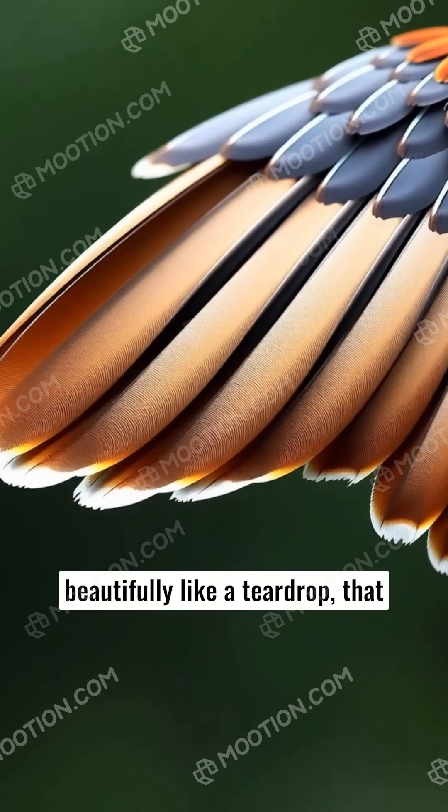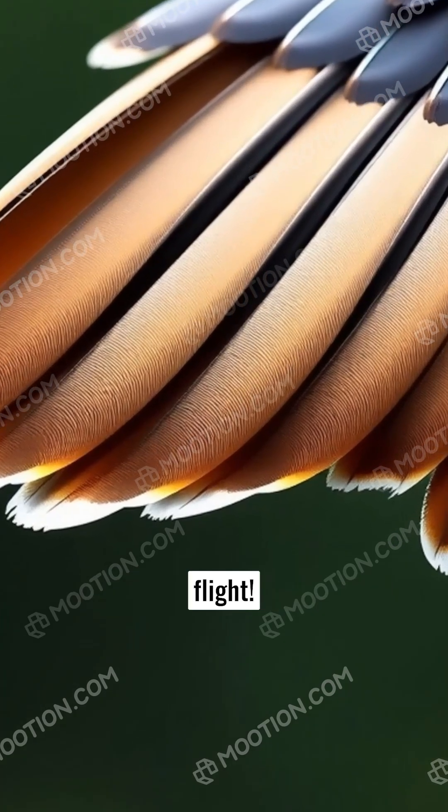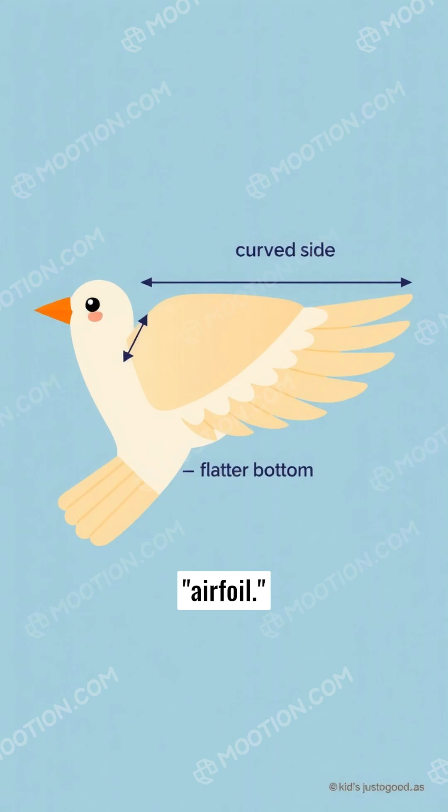The wings are shaped beautifully like a teardrop. The upper side of a bird's wing is curved while the bottom is flatter. This shape is called an airfoil.